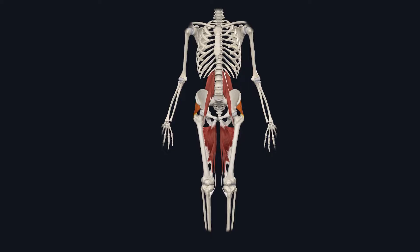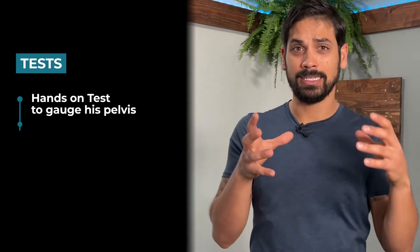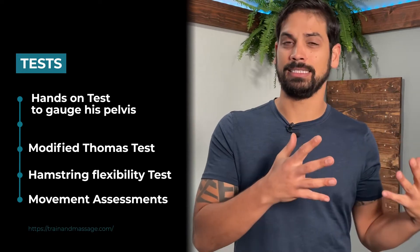After meeting with Chris and hearing his backstory, we started off with some basic assessments — not only for lateral pelvic tilt, but other problems that might go along with it, like range of motion issues. These tests included a hands-on test to gauge his pelvis, a modified Thomas test, a hamstring flexibility test, and a movement assessment consisting of squats.